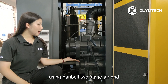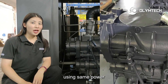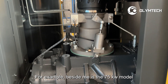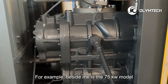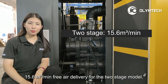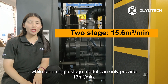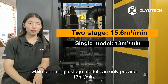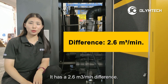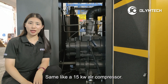Number one, using hand-barrel two-stage air end, which is much higher efficiency; using same power can provide much larger free air delivery. For example, beside me is the 75kW model, which can provide 15.6m³ per minute free air delivery for the two-stage model, while for a single-stage model can only provide 13m³ per minute. It has a 2.6m³ per minute difference, same like a 15kW air compressor.